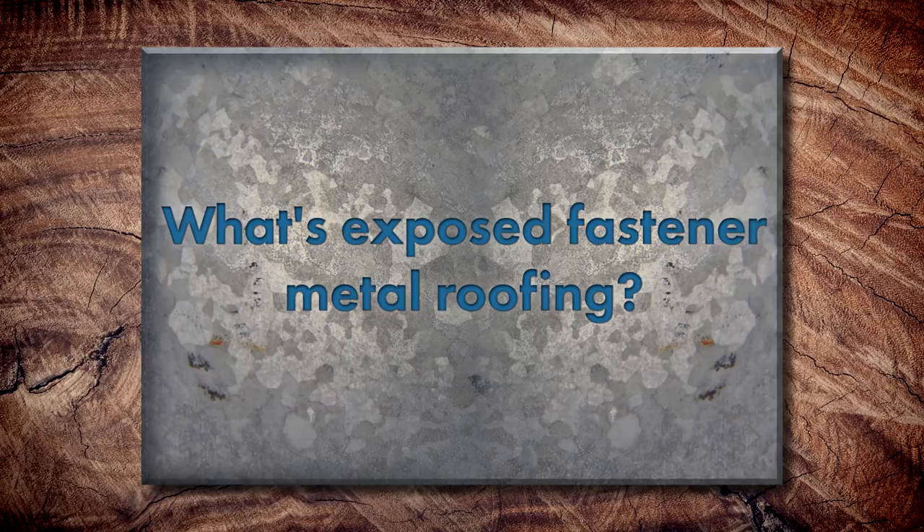I've got Julianne, Adam, and Jeff back on the episode today and we're going to be talking about exposed fastener versus standing seam. I want you guys to tell me first — what is exposed fastener metal roofing?